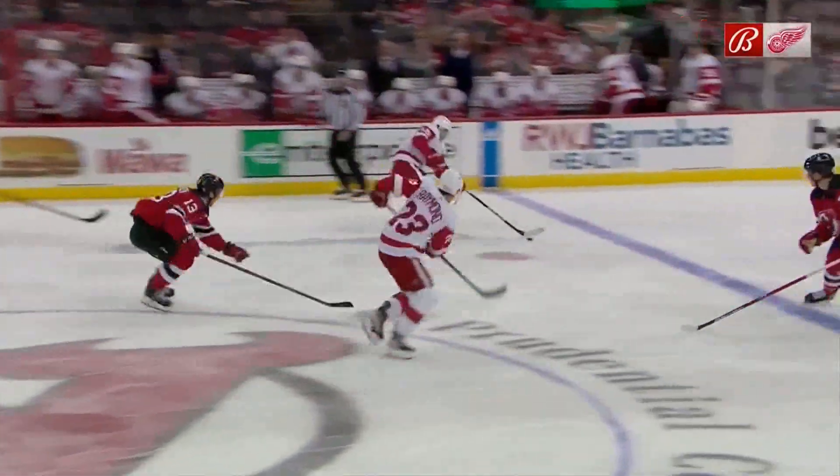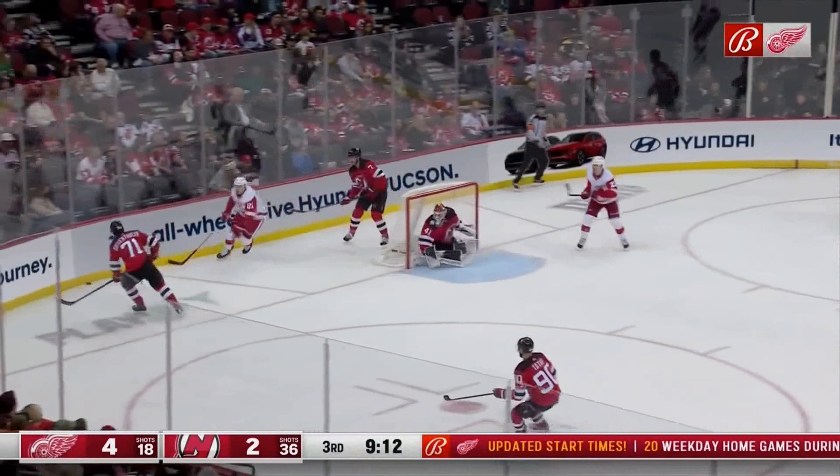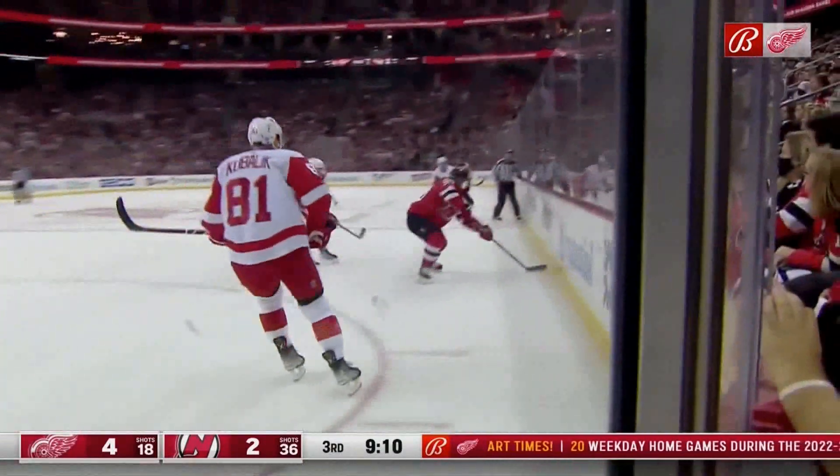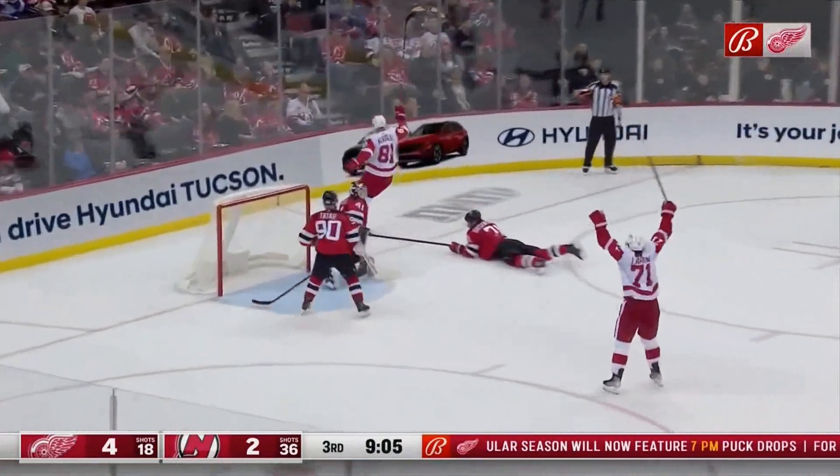Lucas Raymond on his feet. He handles the pass and that is not the greatest of angles at all. On him pretty good. Lucas Raymond tonight — not giving him a lot of time and space.